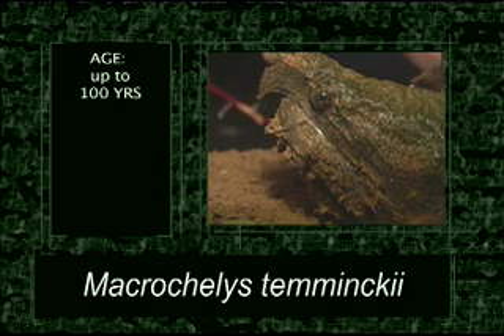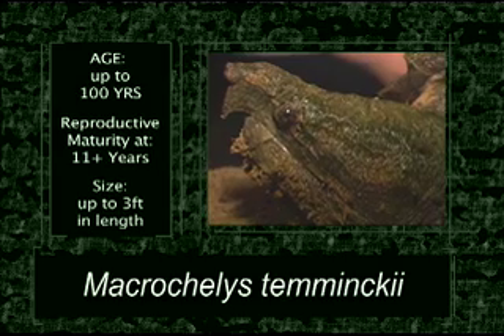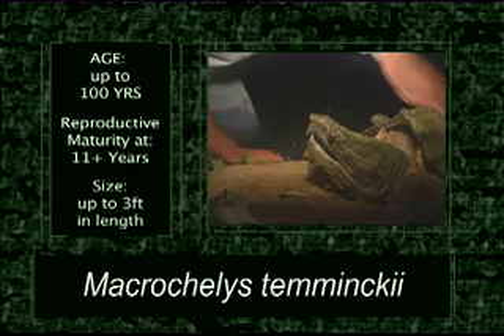Alligator snapping turtles can live for up to 100 years. They don't reach reproductive maturity until they're at least 11 years old. They can grow up to almost 3 feet in length.